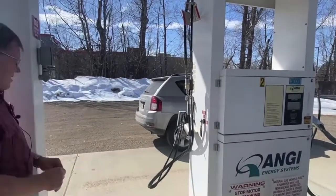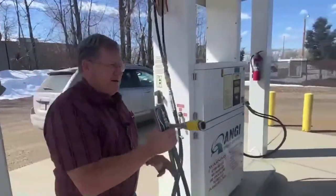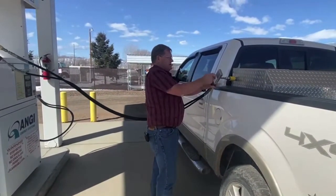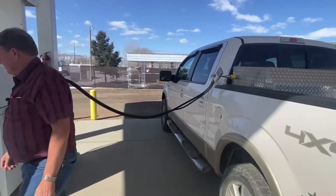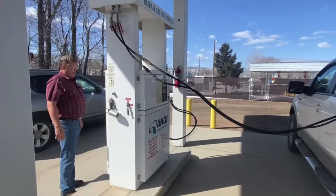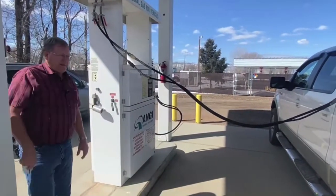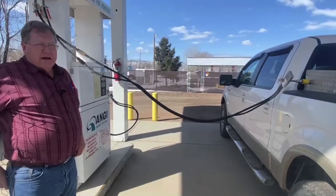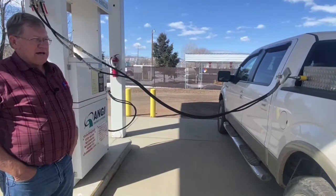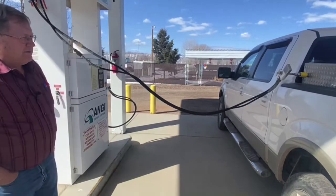Once you run your card and it's approved, grab the hose and nozzle, put it on your CNG inlet, turn the pressure, and then flip it just like you do with unleaded and it starts filling. It takes maybe a little longer than an unleaded tank to fill. This is about a 20-gallon tank in my truck and it's about half full, so it probably won't take very long.